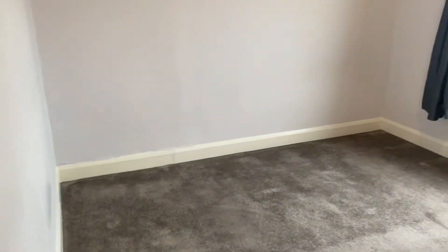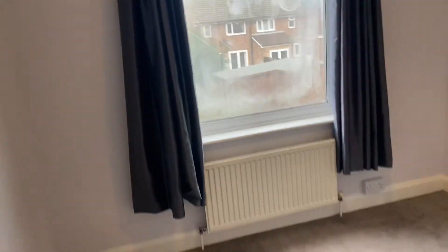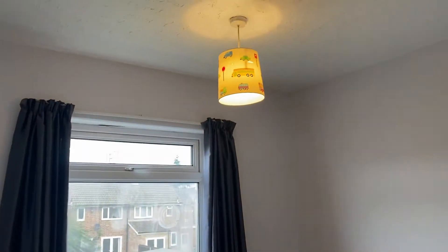Second bedroom which is rear facing. And the bathroom.